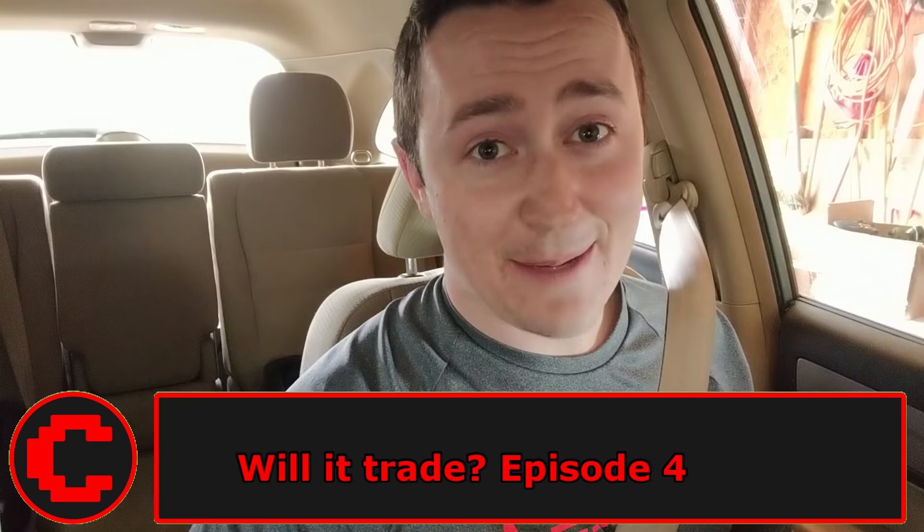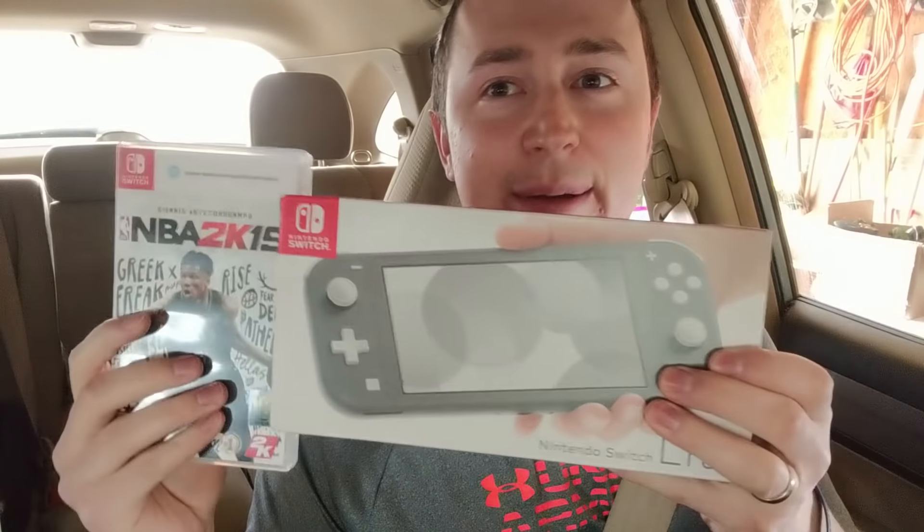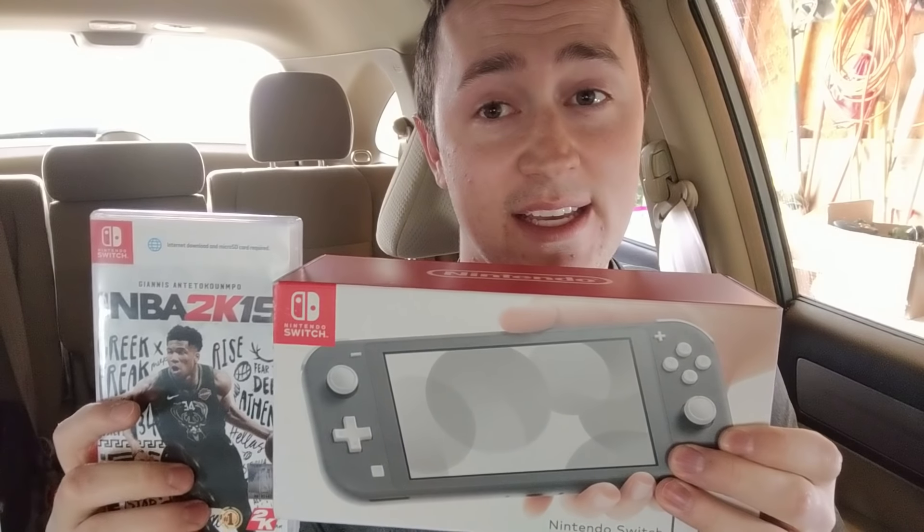Hey guys, welcome to 'Will It Trade.' In today's episode I am so excited, I can't even contain it. I'm trading NBA 2K19, about a $5 game, and the Switch — brand new — which I paid $201 for from Target. I'm going to make what may go down as the greatest video game Facebook trade ever. I'm heading there right now, they're already on their way — it's a tub full of retro games and it's going to be crazy, so let's do it.